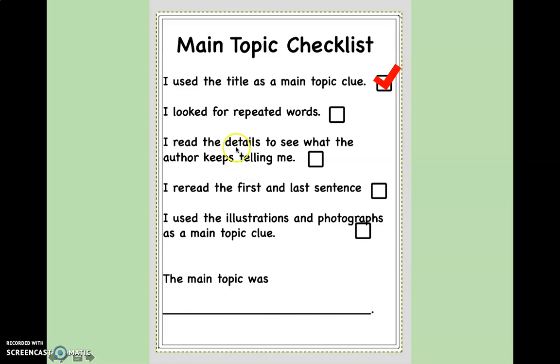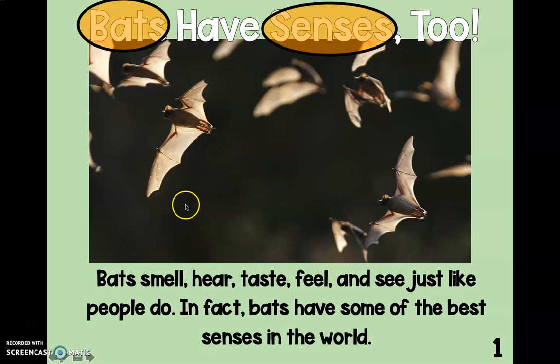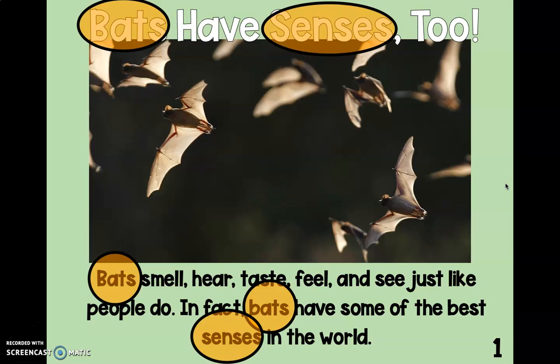Next, I looked for repeated words and read the details to see what the author keeps telling me. I'm going to look out for the words 'bat' and 'senses,' because that was the title. As we re-read, bats have senses too; bats smell, hear, taste, feel, and see just like people do; bats have some of the best senses in the world. Just on that one page, I see five of those words I was looking for. I think we're off to a great start.